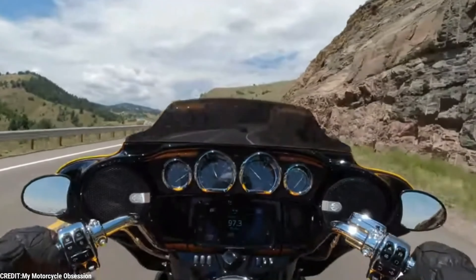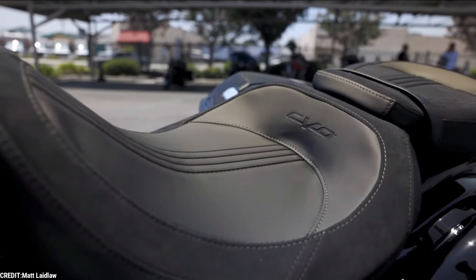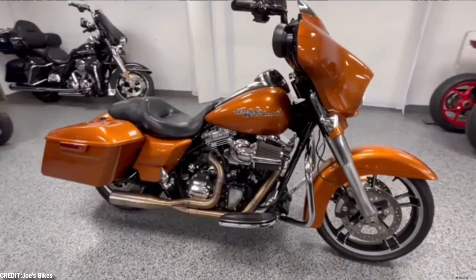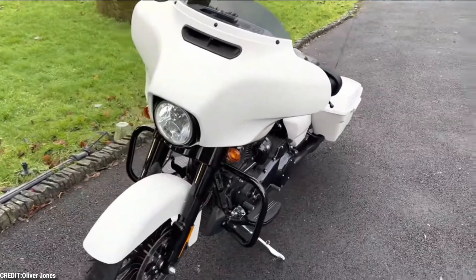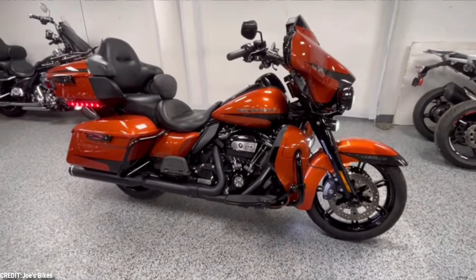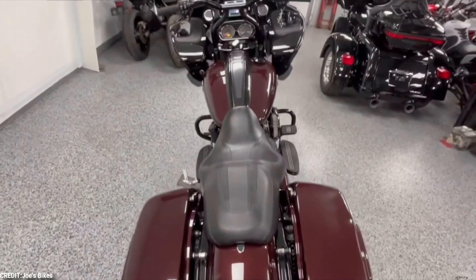That might seem a little far-fetched, but Harley isn't the same company that it was a couple of decades ago. There are new, flashier options available in the market, and these companies are giving Harley a run for its money. After all, Harley's primary client base has now grown a little too old — they might still be able to ride, but they aren't going to be buying new bikes anytime soon. So the company is in dire need of increasing its market base, and the only way it can do this is by producing the best bikes possible while keeping the price at a certain level, and working on the myriad of problems that seem to be coming up.